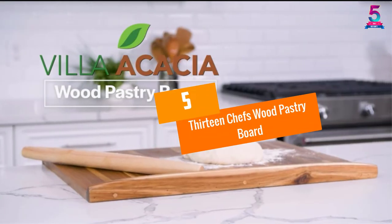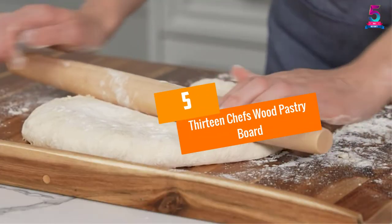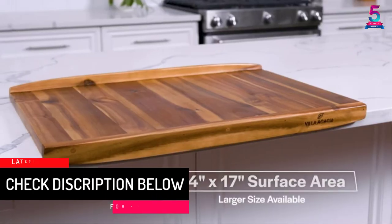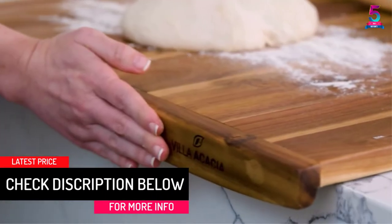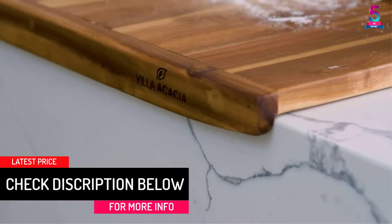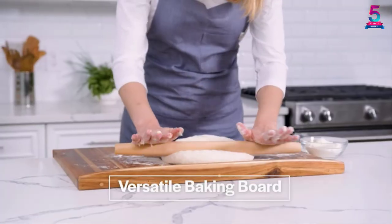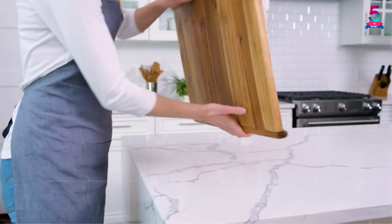At number 5, 13 Chef's Wood Pastry Board. The pastry board comes in a considerable size of 28 by 22 inches which provides you with ample space for kneading, rolling, and shaping pasta, among other roles. It has a dark color which provides a contrast against the flour for a perfect working experience.